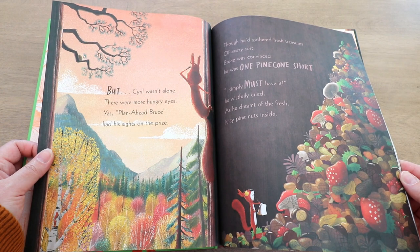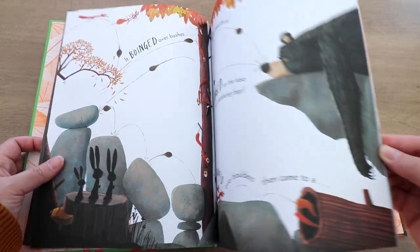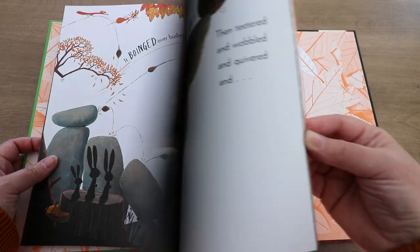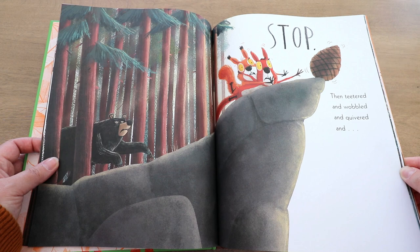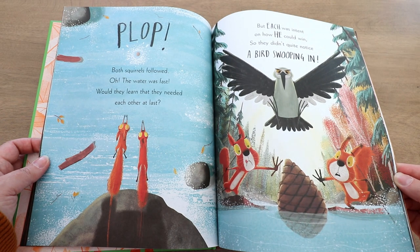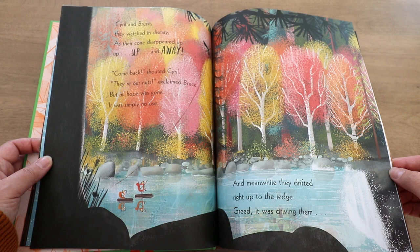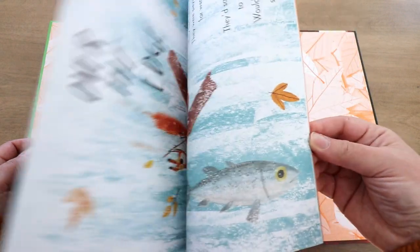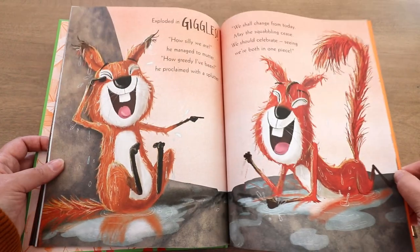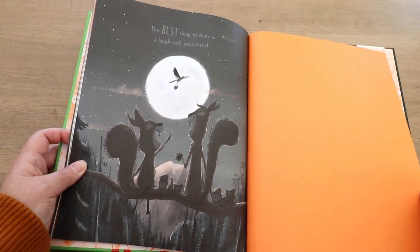The story is about two squirrels named Cyril and Bruce. As they're getting ready to be holed up for winter, they're searching for their last pinecones. Cyril finds a pinecone, but he wasn't alone — Bruce also had his eye on that same pinecone. It was the last one of the season, and when they saw each other, they both ran after it. They tumbled, fought over it, boinged over bushes, and flew through the air — tons of great sound words in this book. They almost lost that very last pinecone. When they're finally exhausted over squabbling, they start laughing because they realize they've been very silly. Instead of fighting over the pinecone, they could have just shared. Because they were arguing so much, neither of them got it — and on the last page, you see a bird flying away with it, so they both lost out. But it's a happy story because they realized the best thing to share is a laugh with your friend, and you can see them sharing some other food on the branch.